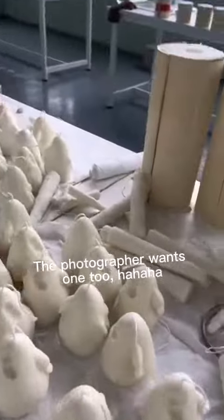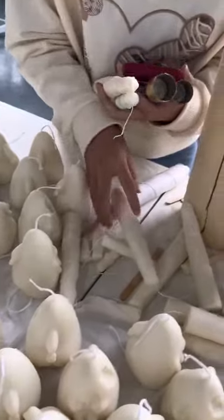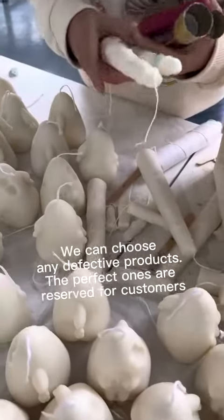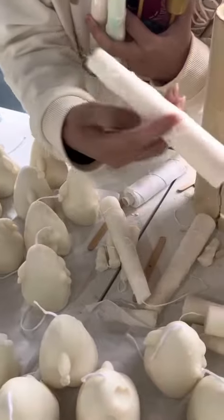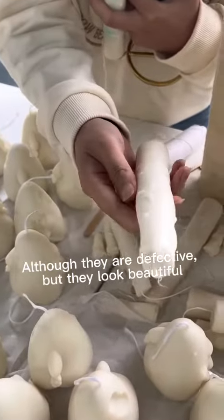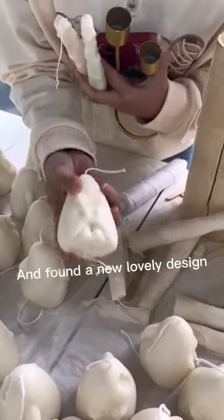The photographer wants one too, haha! We can choose any defective products — the perfect ones are reserved for customers. Although they are defective, they still look good. And I found a new lovely design — this is unbelievable!